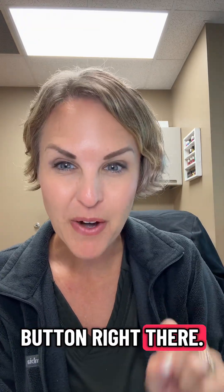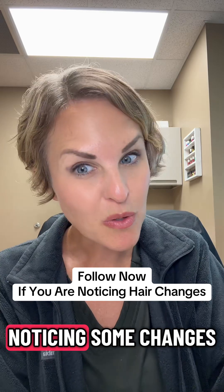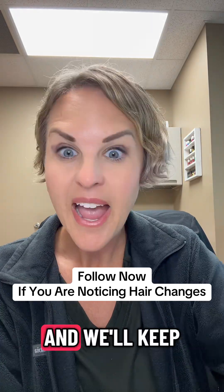Make sure you hit that follow button right there if you're on a GLP-1 and you're noticing some changes in your hair. We'll keep talking about all things GLP-1 on Better Living PA.